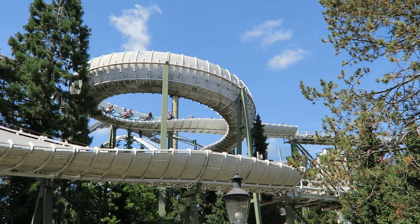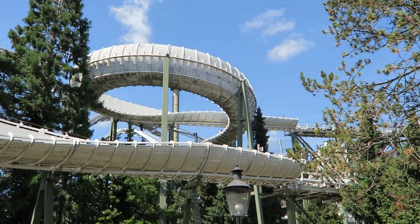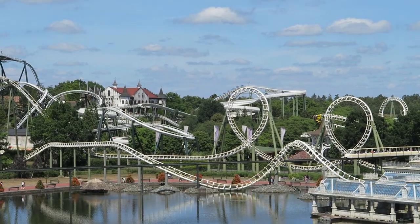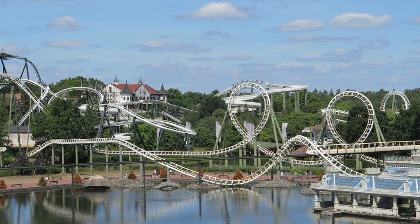Mach only built 6 bobsled coasters, but Bob Bon is their tallest and longest. Bob Bon is located in the Transylvania section of Heidi Park, which is the hilliest part of this German theme park.